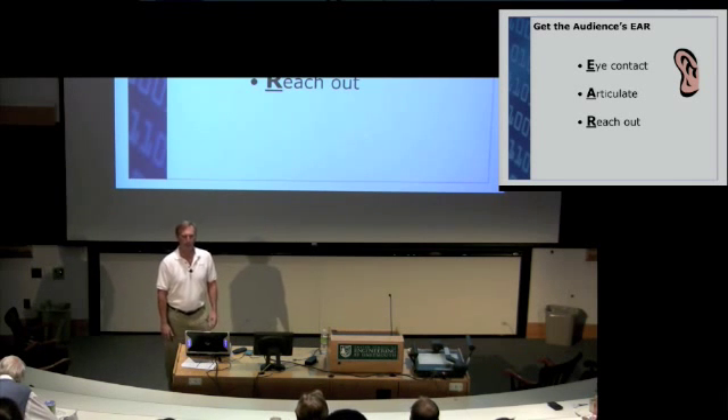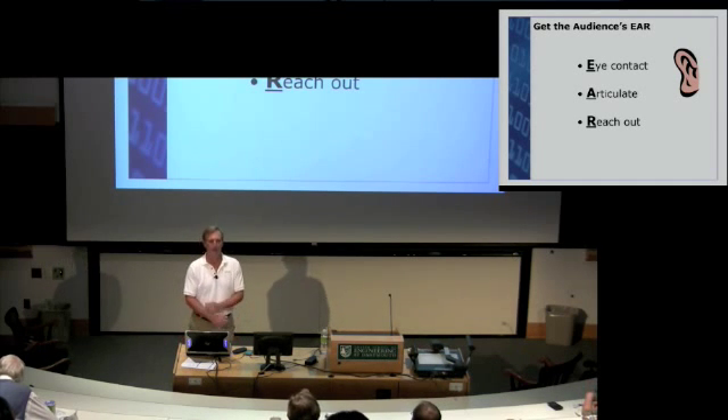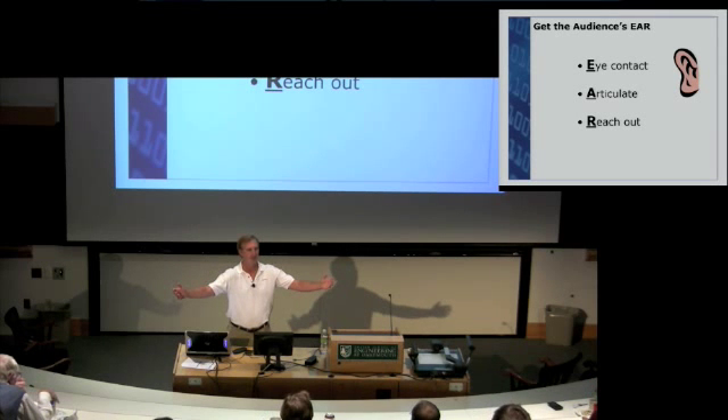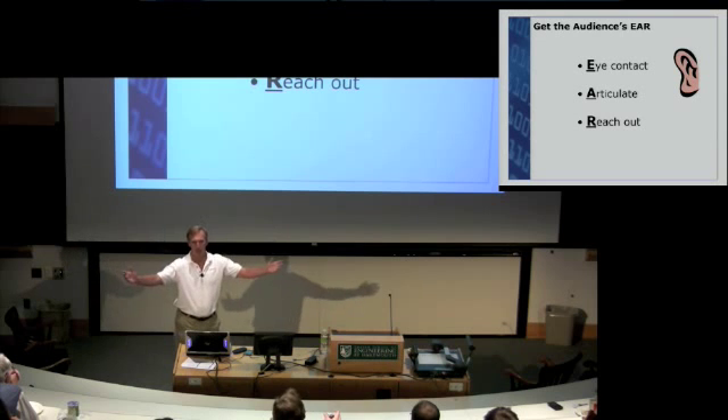The third thing is to reach out. You'll often see a presenter stand on stage with his arms in front of him or locked to the podium, just reciting content. From now on, we hope that you will reach out to the audience — explain that in the next 40 minutes they can receive the essence of this presentation. Eye contact, articulate, and reach out.